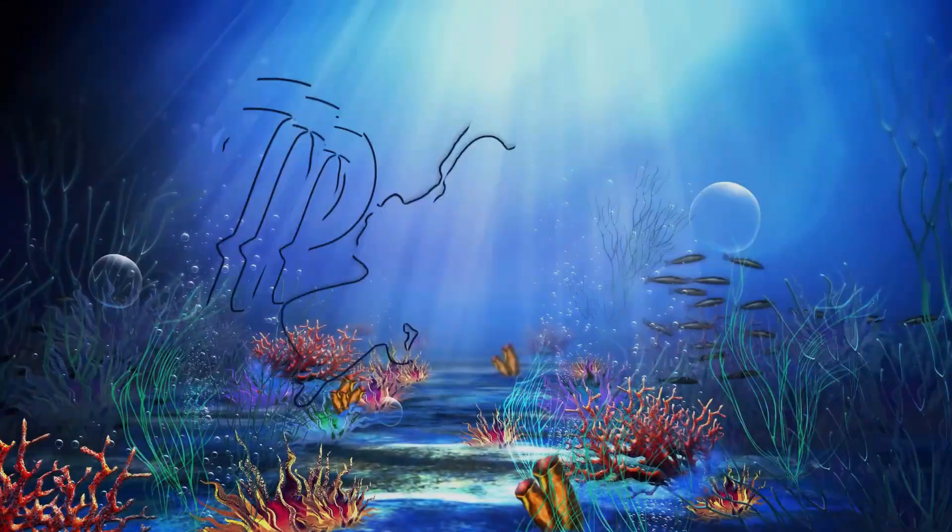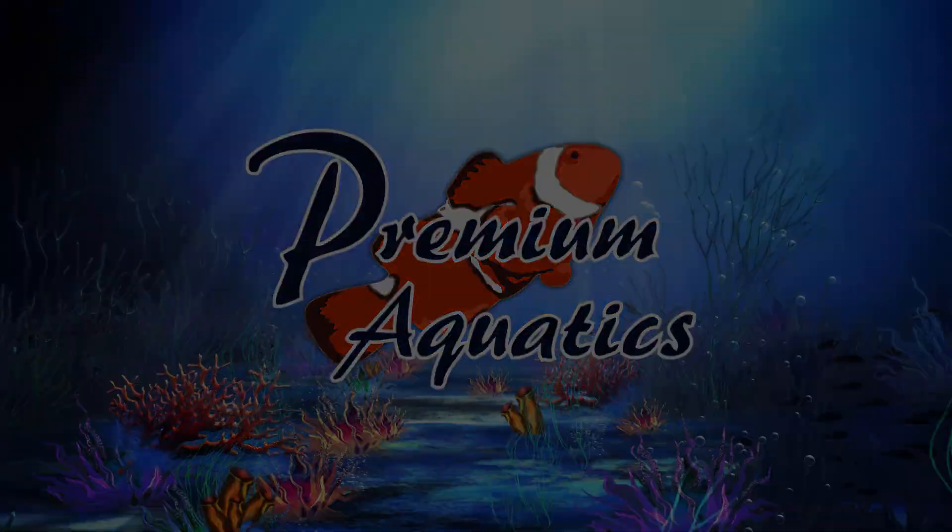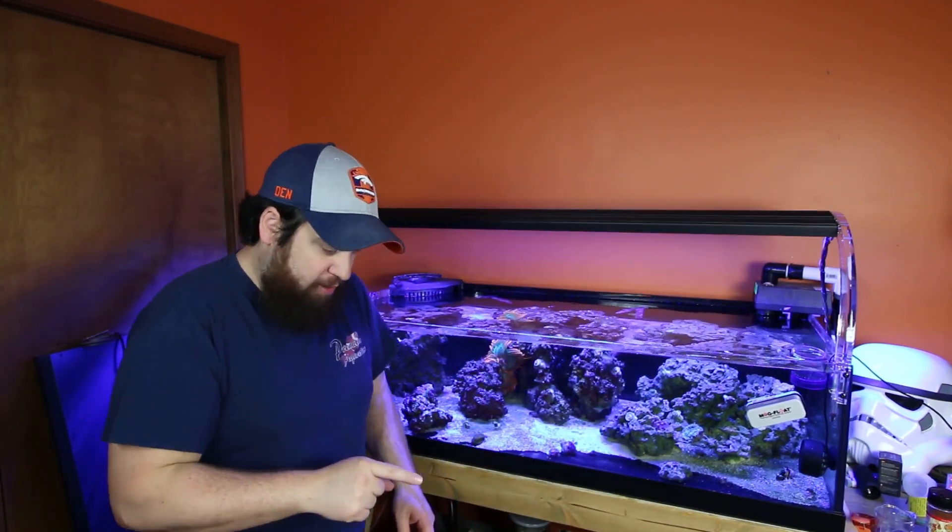Good morning, welcome back to Premium Aquatics. My name is Luke, this is the Tank Series. I hope you're having a great week, staying happy, staying healthy, staying safe. I'm ready to get out in this nice weather — I'm smoking a brisket this week, my first one ever. Hopefully it turns out great. You can't taste it, sorry about your luck, but let's get on with it.